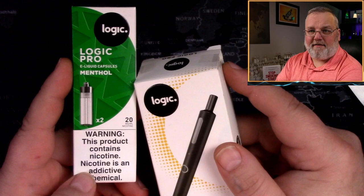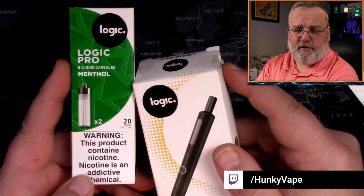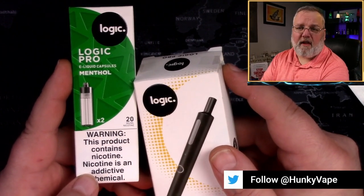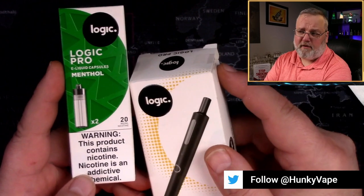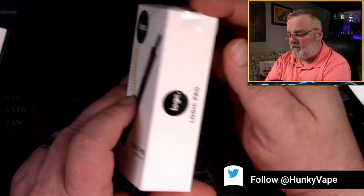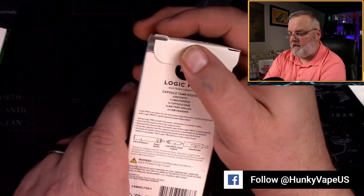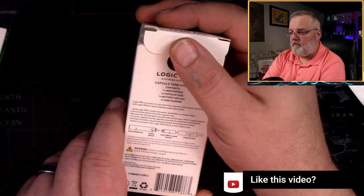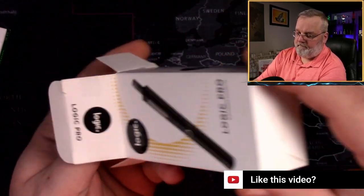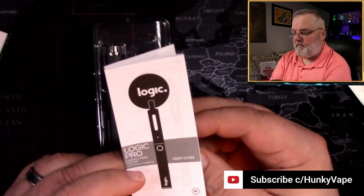Now, the menthol hasn't received PMTA authorization yet — they're still working on it. But if you're following the news at all lately, you'll know that they're looking to ban menthol. So this might become a collector's item. Regardless, here's what the box looks like. And in the fine print, it tells you that there are no capsules included. But inside, we have a user manual.